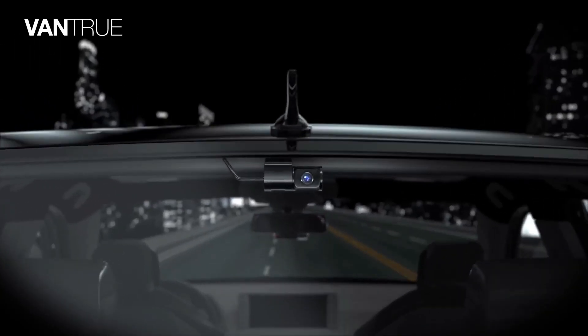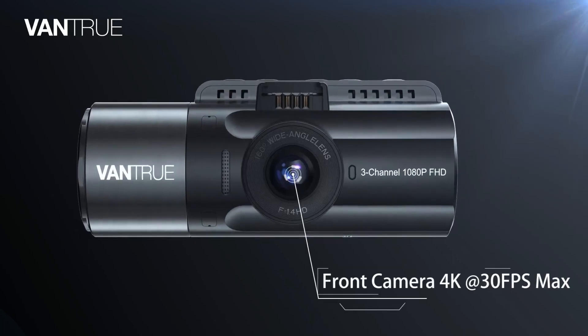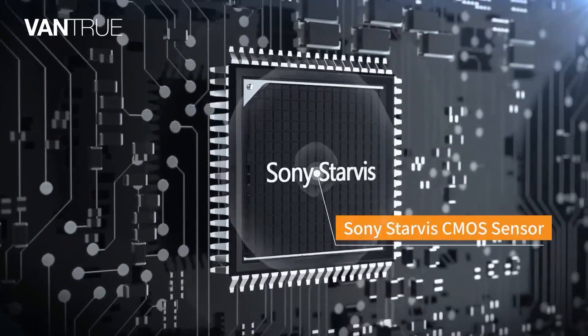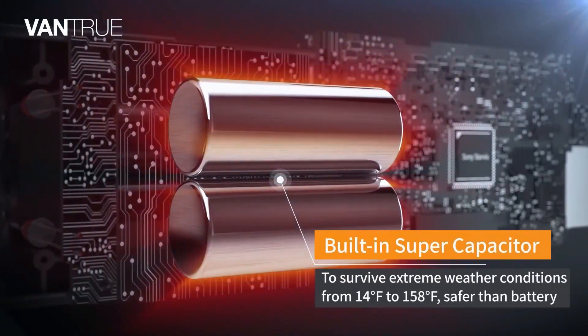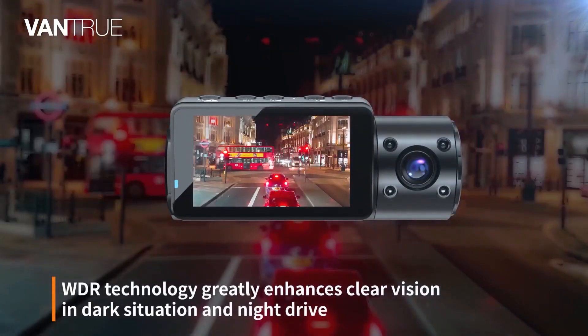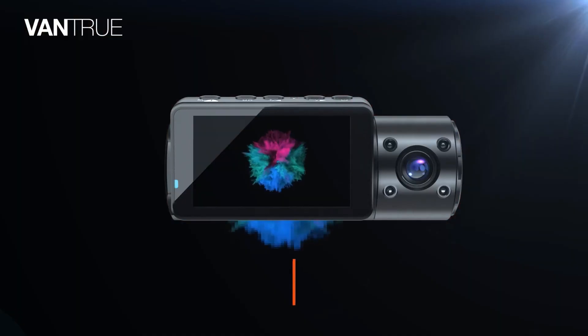It contains interior and back cameras as well as a front-facing camera, so it can chronicle your car's movements and surroundings from three separate views. It's a bit smaller than typical point-and-shoot cameras and unobtrusive on a windscreen, with a bright, easy-to-read 3-inch screen. It contains an easy-to-use menu and control buttons that are well-labeled and easily accessible. It is built to work in hot climates like the American Southwest.